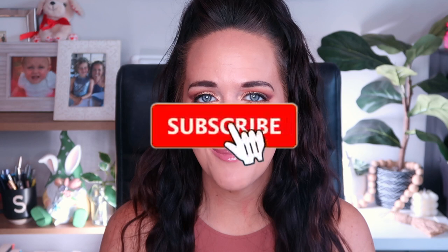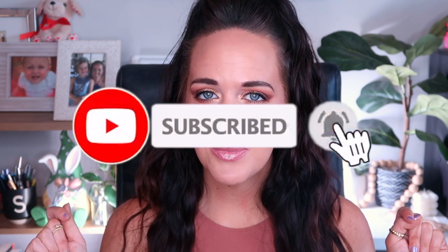If you have yet to subscribe to my channel and you like project panning content or just chit-chatting about makeup, I'd love if you'd consider subscribing before moving on. And other than that, let's jump into the video.